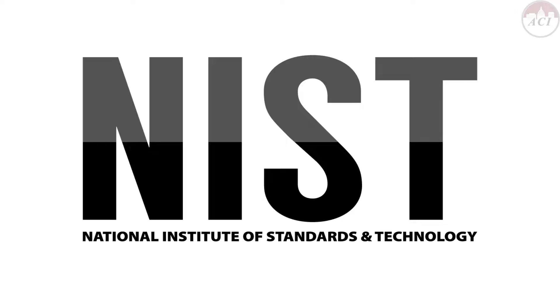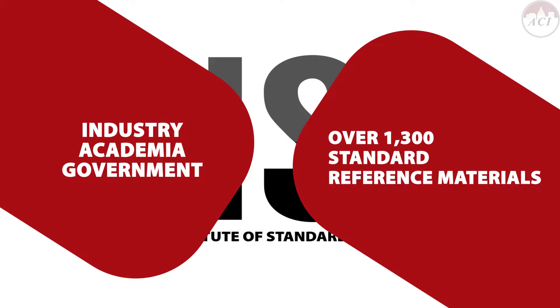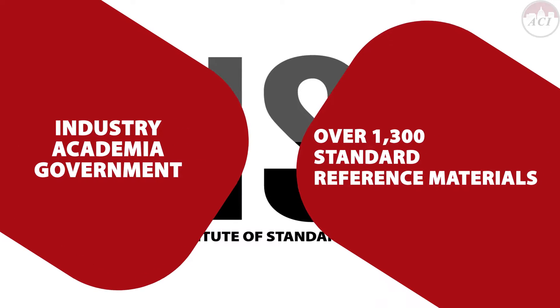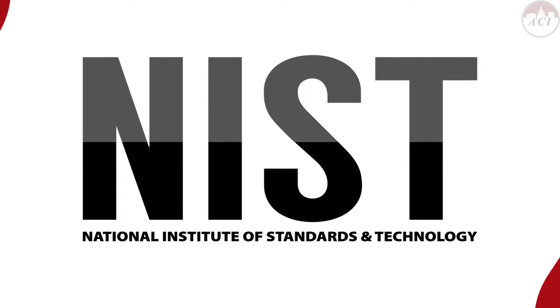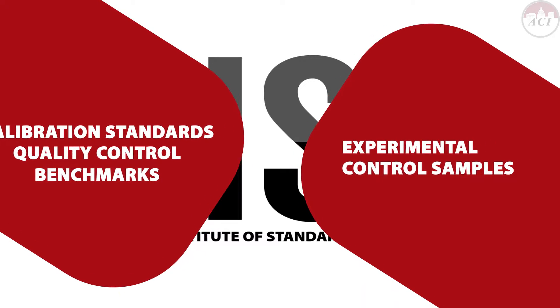As part of its mission, NIST supplies industry, academia, government, and other users with over 1,300 standard reference materials to be used as calibration standards for measuring equipment and procedures, quality control benchmarks for industrial processes, and experimental control samples.